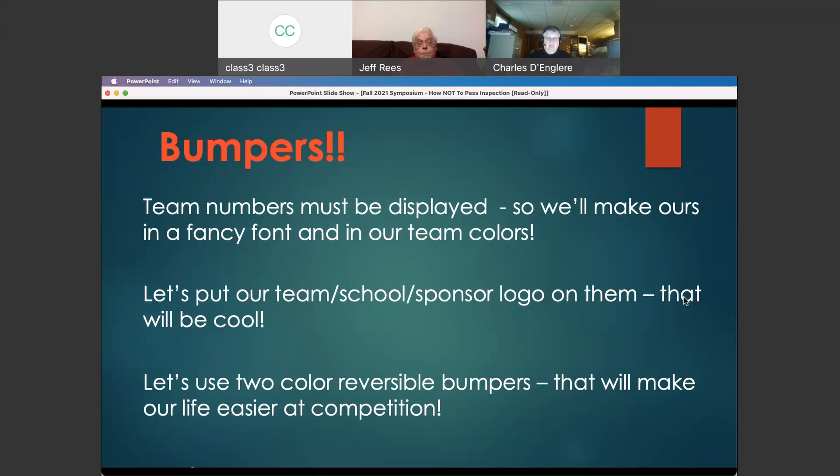Team numbers have to be on your bumpers so referees, commentators, and people watching can identify your robot. But team numbers have requirements in the rules — you can't just stick anything you want on them. FIRST specifies what they have to be; FIRST wants them in white. I've seen bumpers come with your school or sponsor logo on them — they look great, but FIRST doesn't allow it. The only thing they'll allow you to put on there is your team number and a FIRST logo. Pay attention to what your bumpers look like.